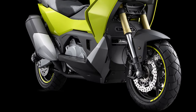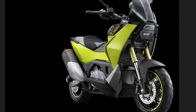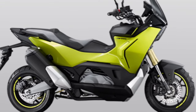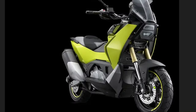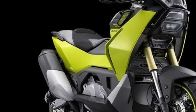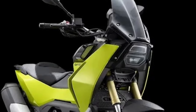Comfort is a key focus of the 2025 CVR5, with an ergonomically designed seat that offers ample cushioning and support. The seat is positioned at an optimal height for easy access and provides a comfortable riding position for both short commutes and longer trips. The scooter also features a redesigned handlebar setup that enhances rider control and comfort.